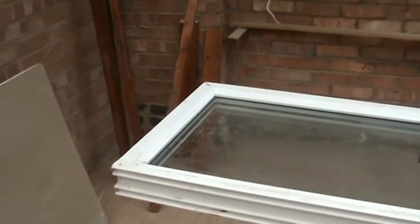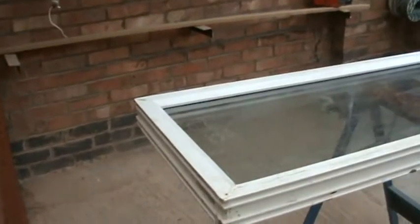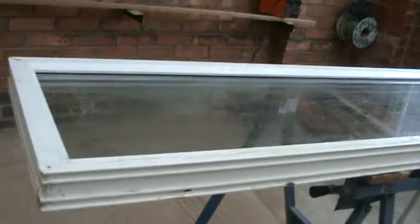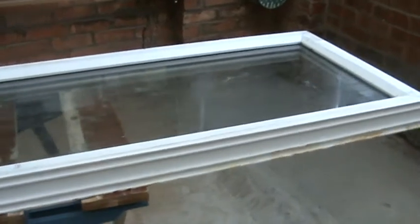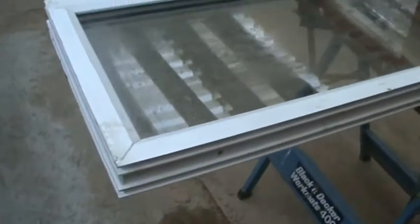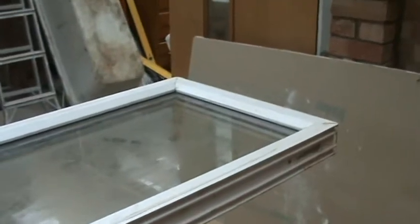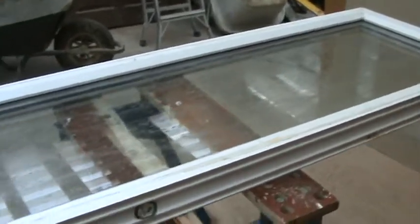So the moral of the story is: buyer beware. The windows were installed by Fencer registered installers. As you can see from this video, they didn't do a good job. I don't think they were competent or up to the task. Either that, or they got some non-registered Fencer installers to do the installation.